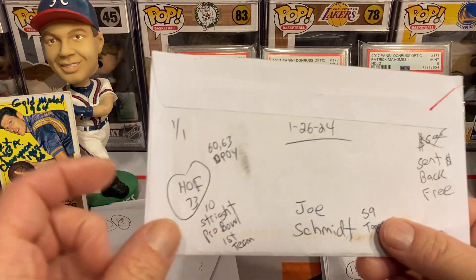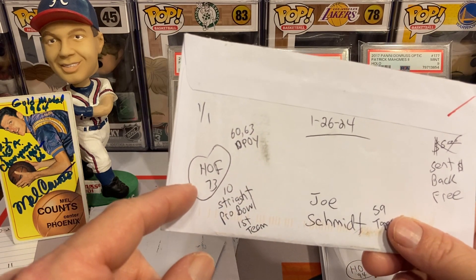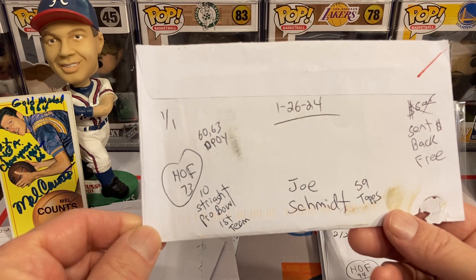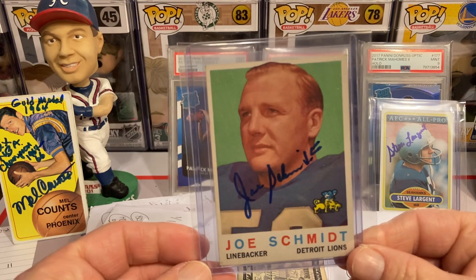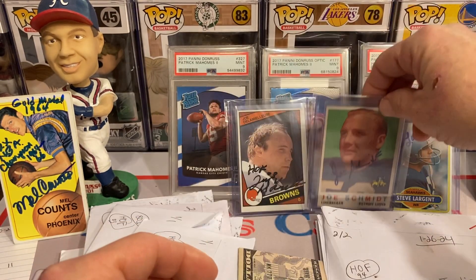This next return is going to be two-time Defensive Player of the Year, Hall of Fame in '73, 10 straight Pro Bowls — first team — Mr. Joe Smith on the beautiful '59 Topps. I sent five bucks and he sent it back. Got him on that beautiful card — this is one of my favorite football sets. Definitely putting that in the backdrop.